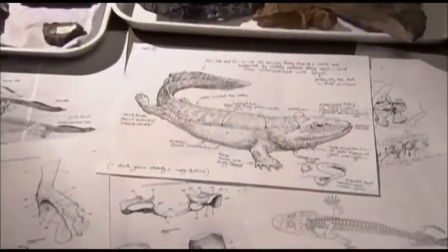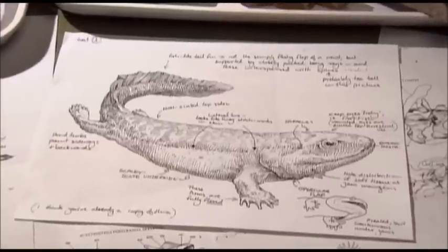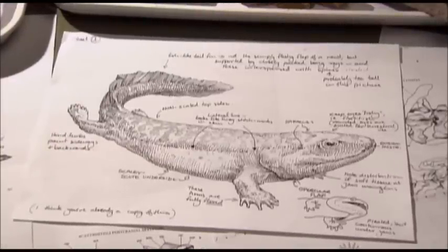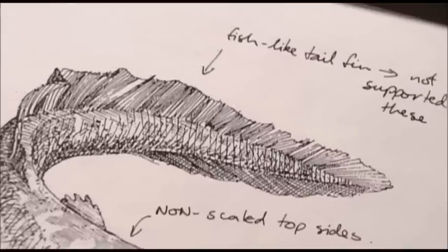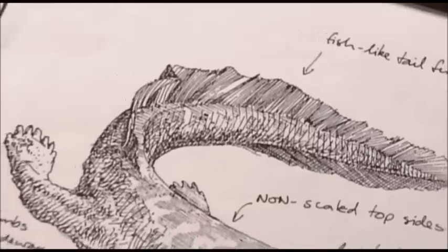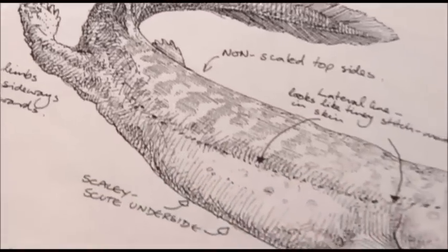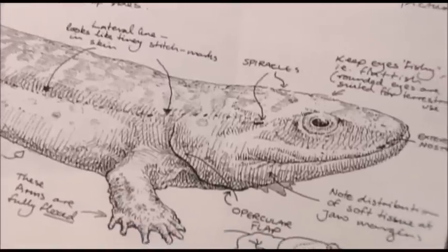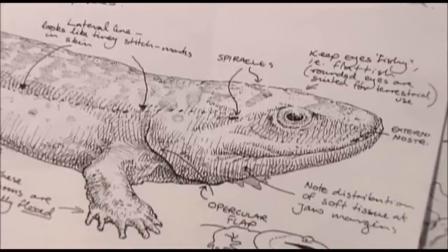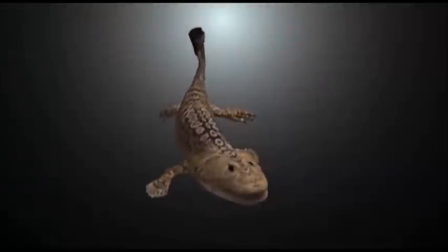The creature is called Acanthostega, and from the fossil, Dr. Clack has made detailed sketches of what she and other experts think the animal looked like. The tail appears to be made up from fins, more characteristic of a fish than a reptile — looks like a fish, except it has limbs rather than fins. But its skull was stronger than the skull of the fish, and she believes it was able to move its neck.